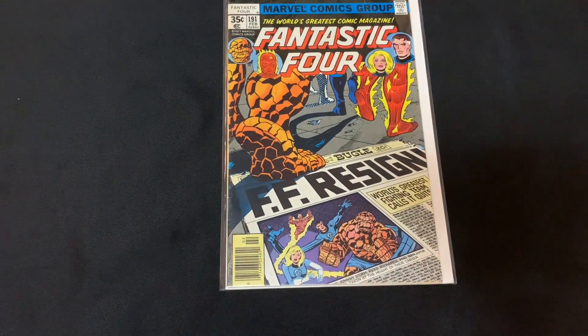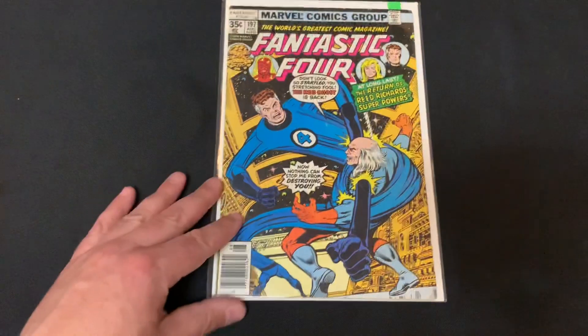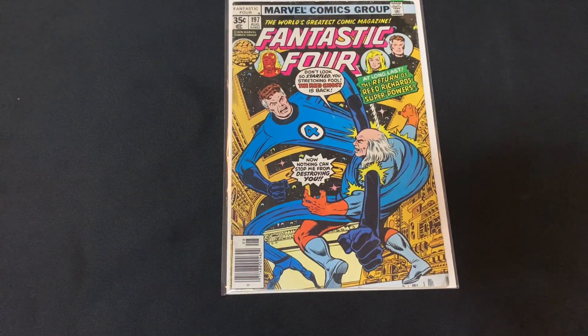I did pick up some Fantastic Four. These may have been the other issues I grabbed to get to my 15 for the discount. A little bit older — I start to think they get older when you get below issue 200 for the Fantastic Four, so I grabbed this one. Also got issue 197, still a little bit older — this is kind of pre-John Byrne era — but again, I wanted to get to 15 issues so it was basically free, and just fun to get some older Fantastic Four.